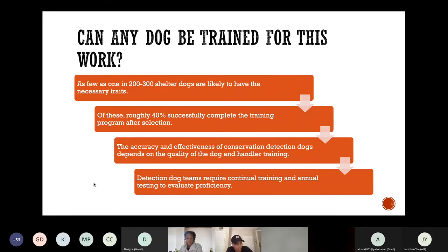Conservation detection dogs require specific characteristics and aptitude for the job — this is not a job for any dog. Many conservation detection dogs are sourced from shelters, but as few as 1 in 200 to 1 in 300 shelter dogs are likely to have the necessary traits. Of these, roughly 40% complete the training program after selection. Their accuracy and effectiveness depend on the quality of handler training and require continual annual training to evaluate proficiency.